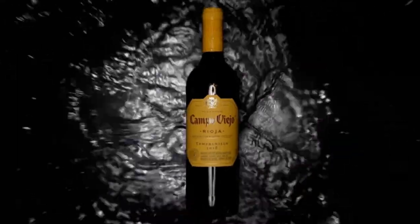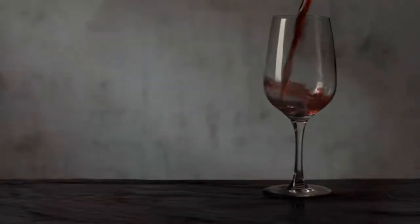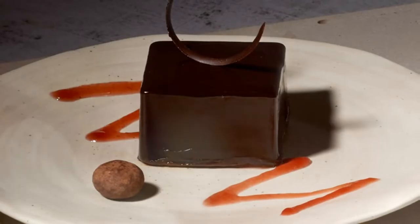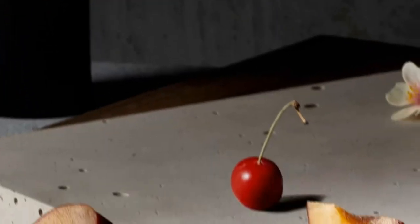Even though summer is drawing to an end, you can still bring a little bit of Spain to your wine nights with friends. Known for their exquisite quality and wide variety of flavors, there are many different types of Spanish wines to choose from: red Rioja Tempranillos and white Garnaches and Albariños, to name a few.